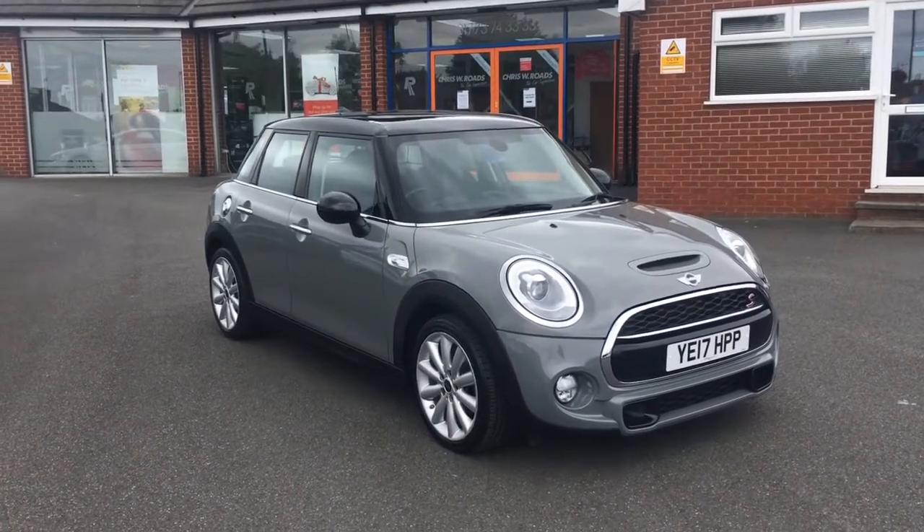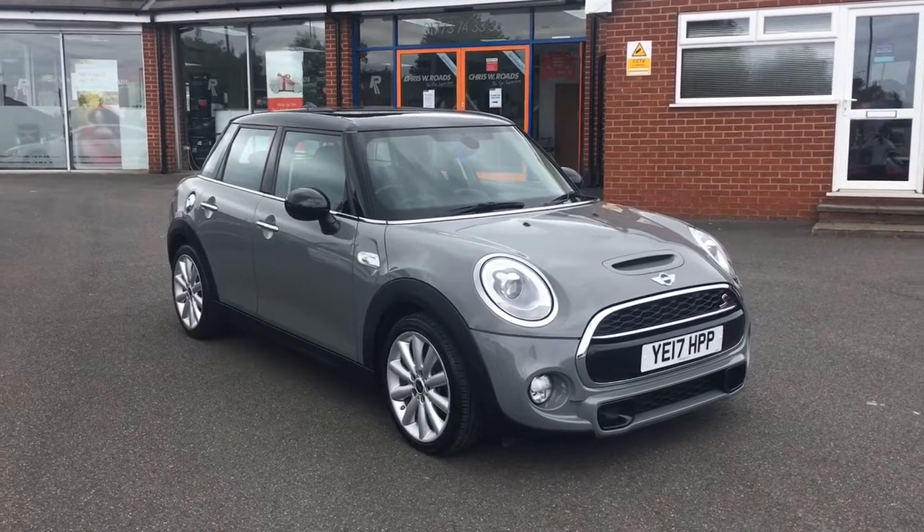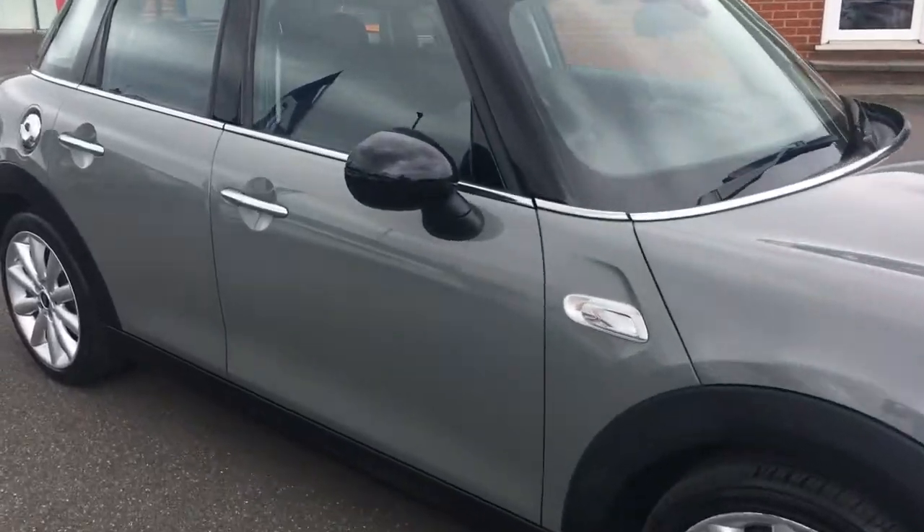Hello, this is Rob from Chris W Roads in Ripley. Here we have a Mini Cooper S. It looks fantastic in thunder grey, with 17 inch Cosmos spoke alloy wheels as well.